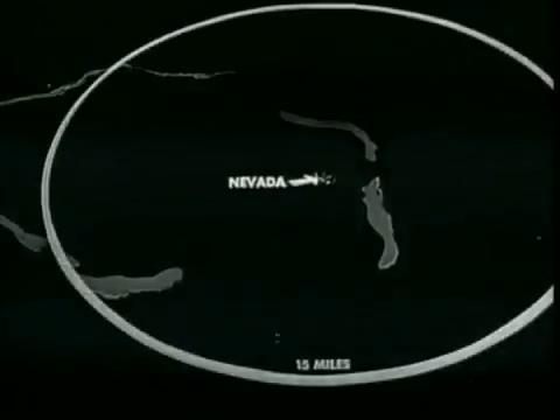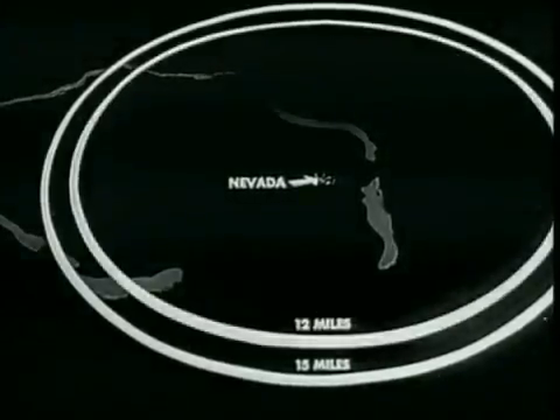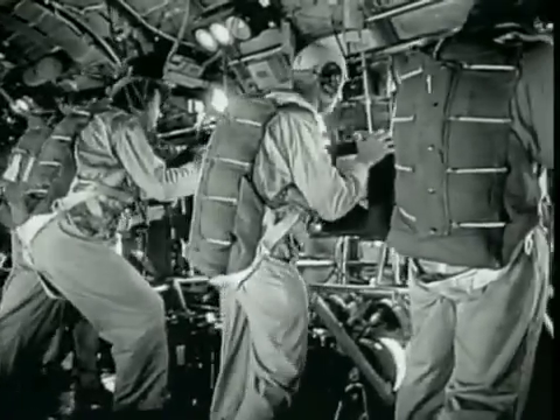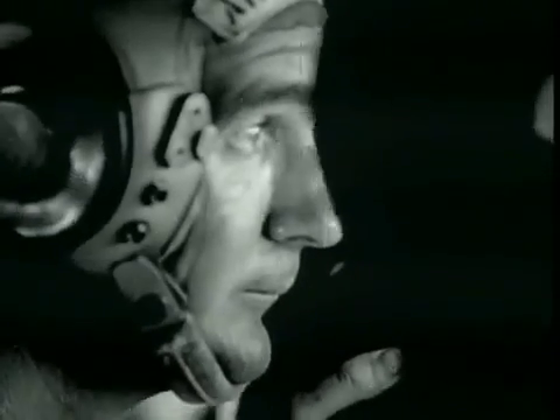Weather characteristics at Bikini resulted in a decision to move the orbit of the photo planes into a 12-mile slant range on Able Day, three miles closer than had originally been scheduled. Results bore out the wisdom of this decision. Photographs at the closer range showed better scale and improved definition.